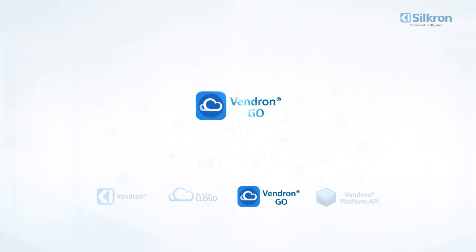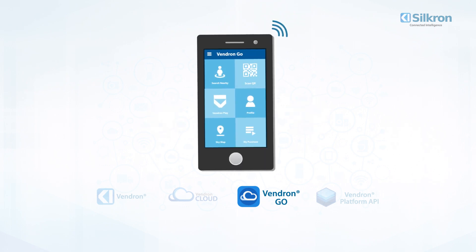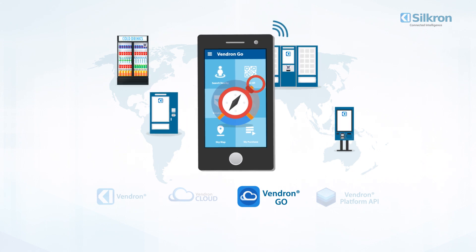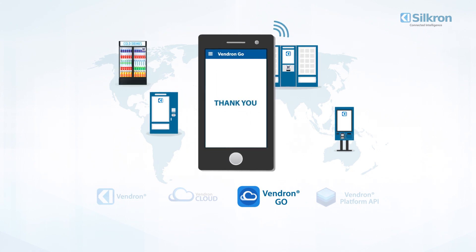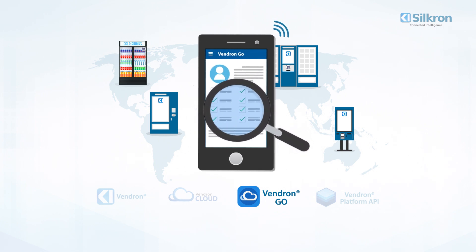Three: Vendron Go. The Vendron Go mobile app for iOS and Android makes it easy for customers to check on product offerings and make purchases on the go. Find the nearest machine, scan QR codes for special access and discounts, and track order history with custom profile-enabled membership modules.